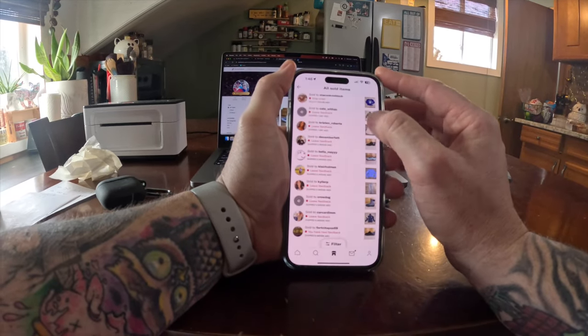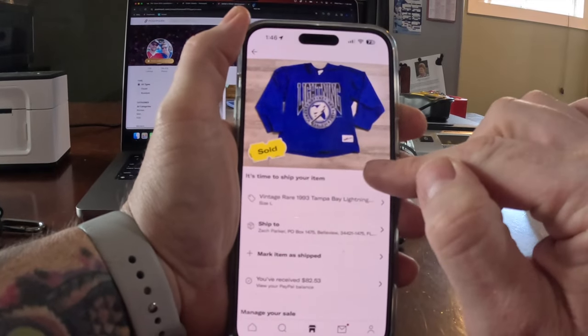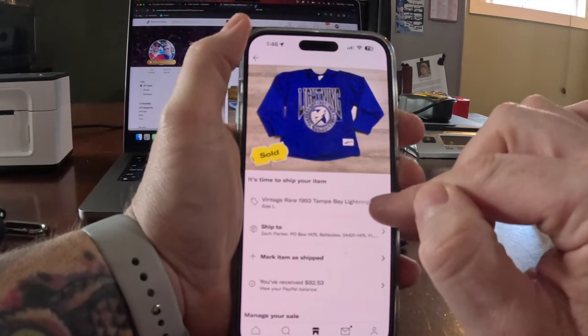I did make one more sale on Depop, but unfortunately I already sold this jersey to somebody else — so I'm going to have to cancel this order. When I looked back it actually sold 15 weeks ago. I'm not sure how it got double-listed on Depop, but it was. What I normally do is manually delist across all platforms when something sells, but why that one was double-listed I have no idea. It's unfortunate because sales have been slow the last few days. Thanks for watching — please give it a thumbs up and subscribe, and we'll see you tomorrow.